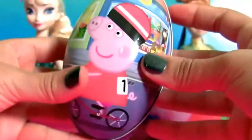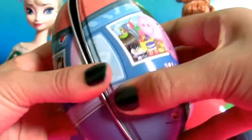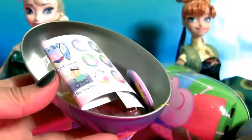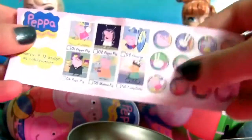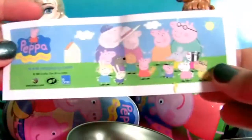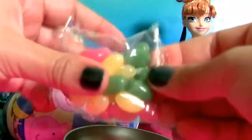Let's open this one and see what we have inside. In the front you can see Peppa Pig riding her bike, and in the back you can see George riding his bike. Inside we have a pen with Emily Elephant, one big flyer, one sticker, and jelly beans.